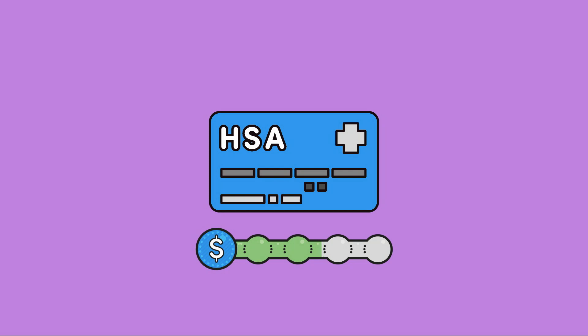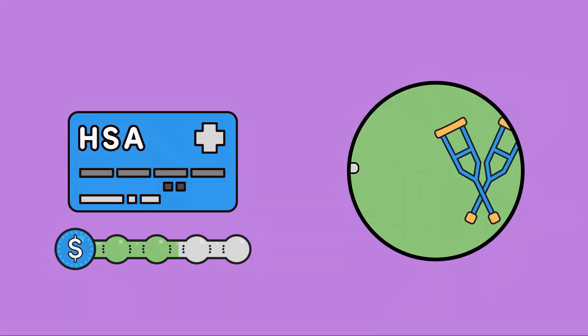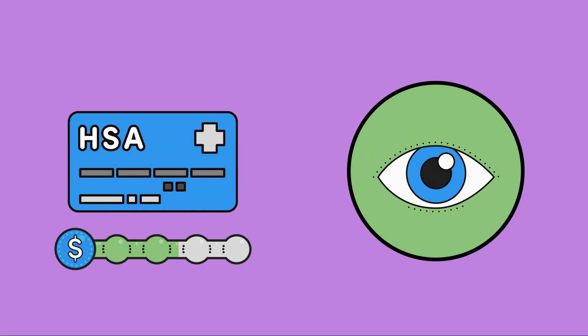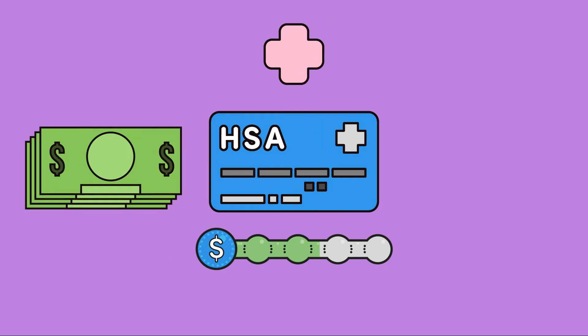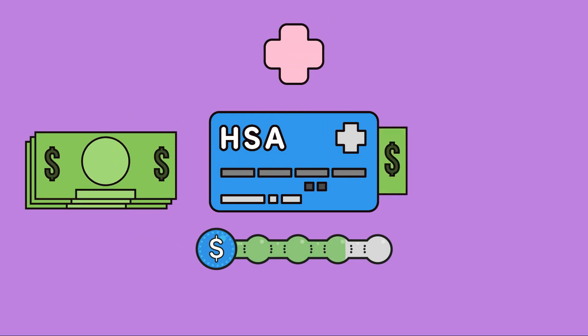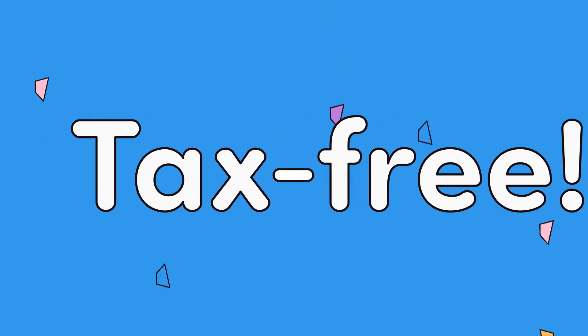In basic terms, an HSA is an account that helps pay for eligible medical expenses that aren't covered by an insurance plan, like prescription drug costs. If you're using it right, any money put in or taken out is completely tax-free, making it a savings game-changer.